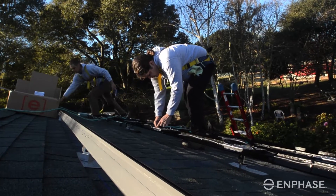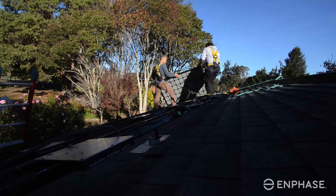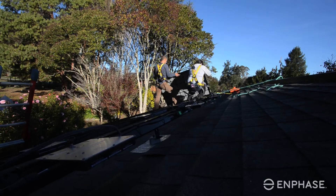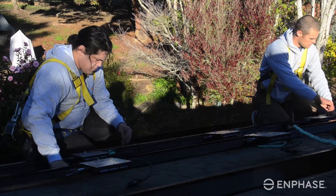Synergy has definitely started to install more and more Enphase over the years and less string inverter because it makes it easier to design and you can give people more power. We live in an area where a lot of our installations are rural, so shading issues are a major concern and Enphase really caters to that.